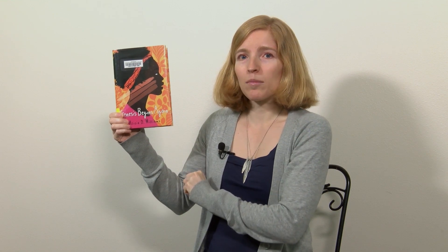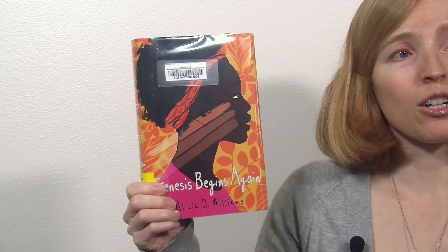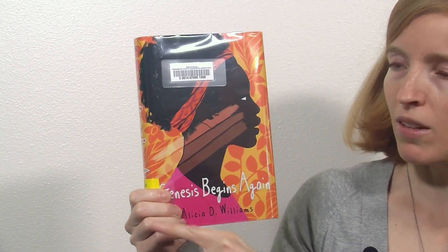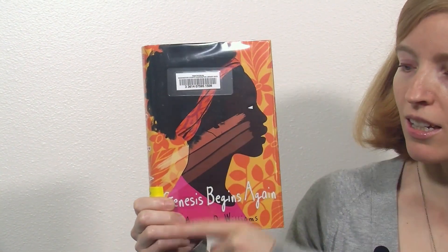The last thing on our scavenger hunt is to find a rectangle. A rectangle is a shape that has four sides — two that are the same length that are longer, and two that are the same length that are shorter. I found this book. How many sides does the book have? One, two, three, four. Are there two sides that are the same length that are longer? One, two. And then are there two sides that are the same length that are shorter? One, two. This book is a rectangle.